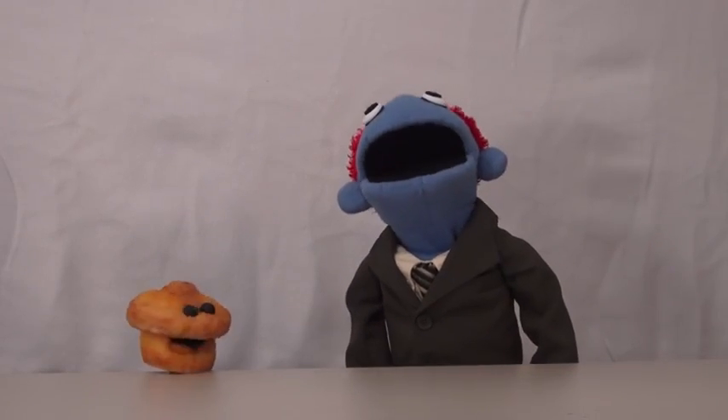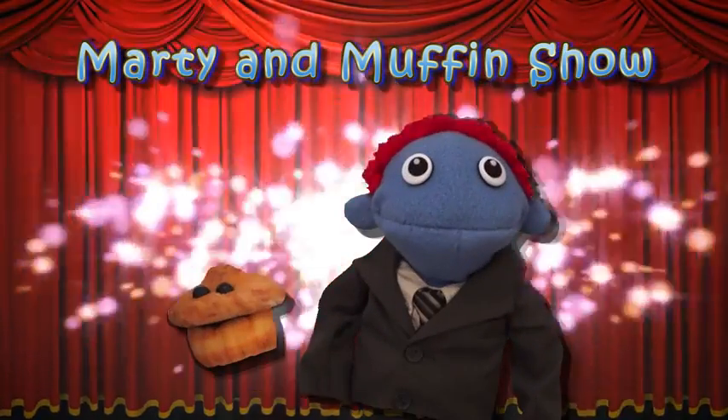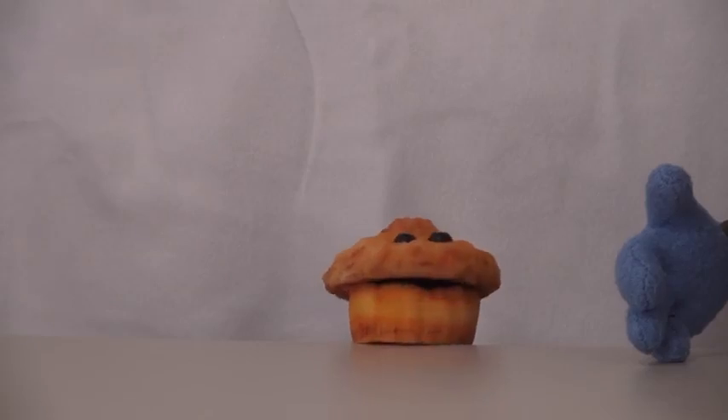Welcome to the Marty and Muffin Show! Welcome, kids, to the Marty and Muffin Show! I'm Marty! And I'm the Muffin!